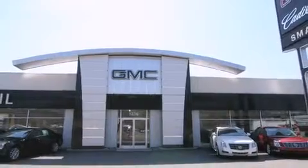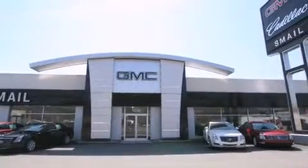Contact us today to find out about our financing specials and leasing offers, and make sure to visit us at SmailCadillac.com.